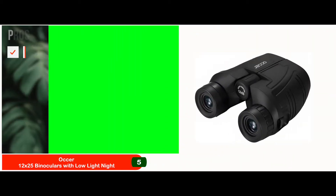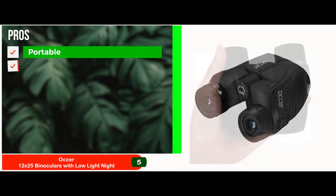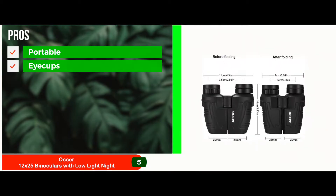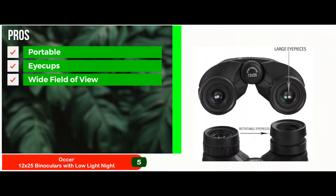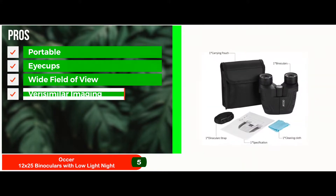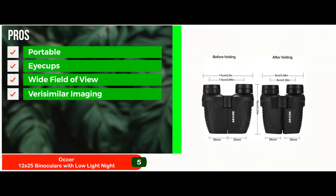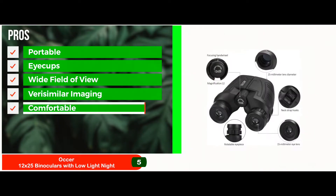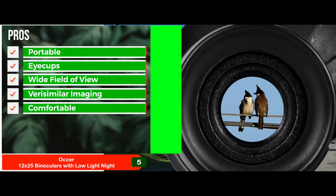Its pros are: this unit is small, compact, and lightweight, ensuring the best portability. The eye cups are designed to be ideal for use even for those that wear glasses. The wide field of view is perfect for allowing a wider and farther look ahead of you. The lenses ensure very clear imaging with the FMC broadband coating and the BAK4 Prism Optics. The body is designed to be not only durable and waterproof, but also comfortable to touch and hold.